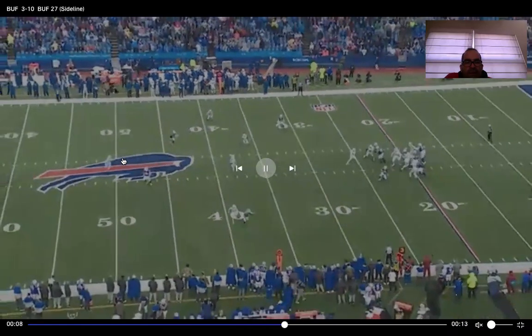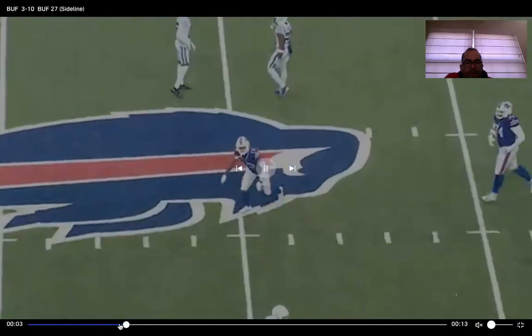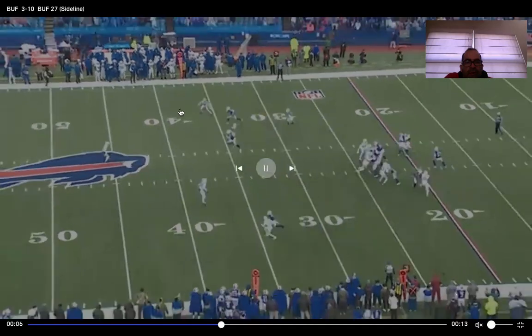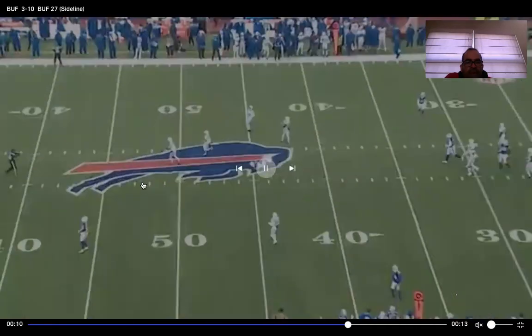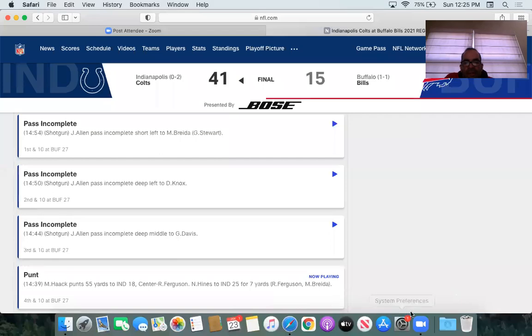They try to hit a deep route again — that's why this coverage is pretty good against the Bills on third down. They like to hit some vertical routes. It's not a bad route concept, but the eyes defender gets underneath. The corner probably could have hung on number one a little bit more, but they're in a decent position. They forced a deep throw and were able to stop them in that situation.